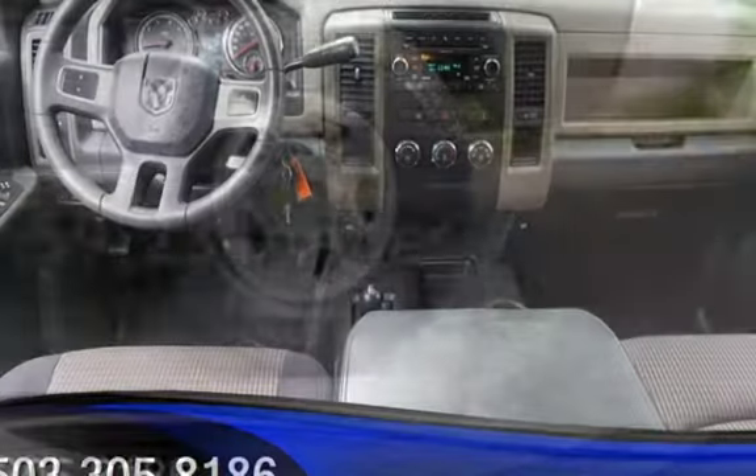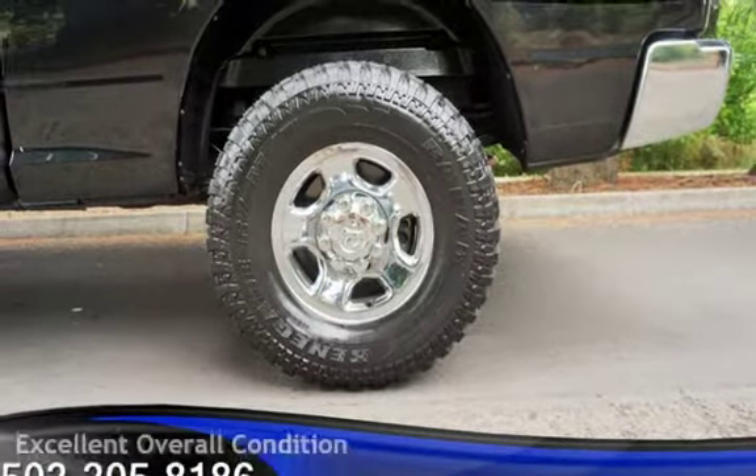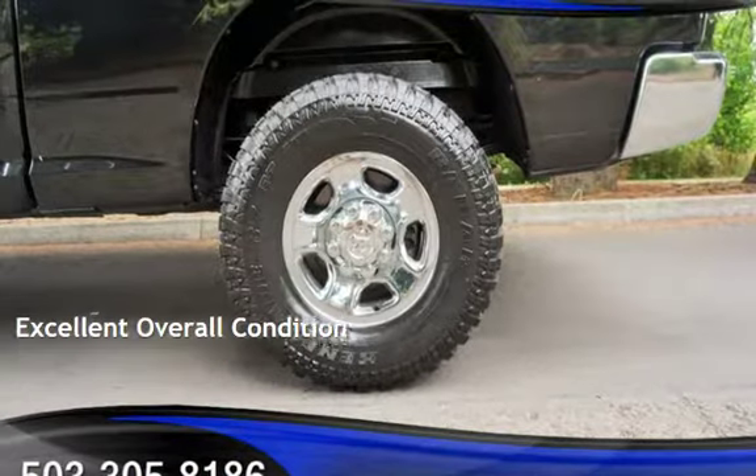This Ram has less than 60,000 miles on the odometer. This vehicle is in excellent overall condition.